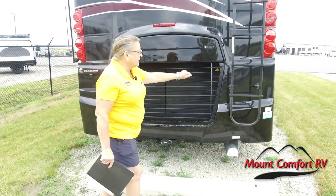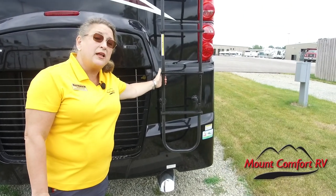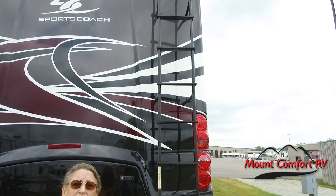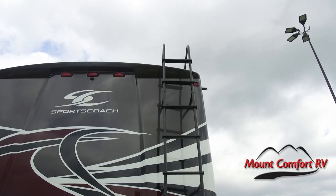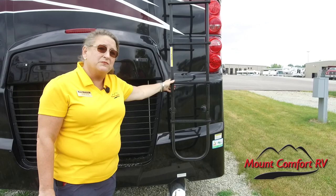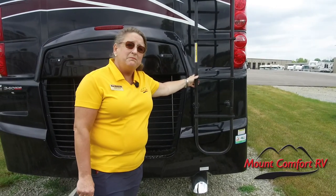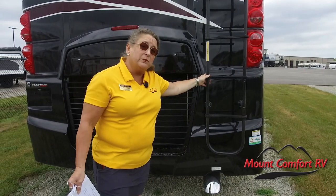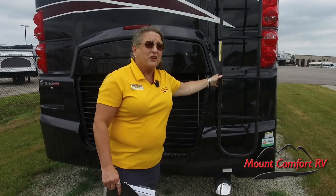We've got a ladder with all of the reinforcement you're going to need to get up there and look at your one-piece fiberglass roof — no TPO up there. One-piece fiberglass is a little bit less of a maintenance issue. You're still going to want to get up there and take a look at your seals, but it's certainly an amenity you don't see in a lot of the competition. SportsCoach is now one of the top 10 best-selling diesel pushers in the market.